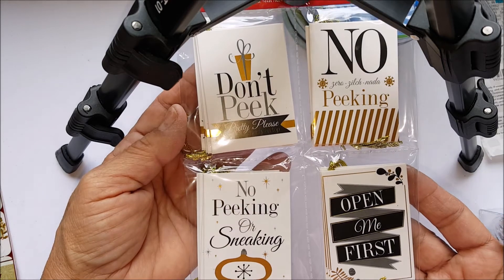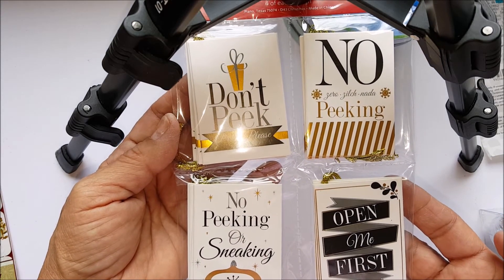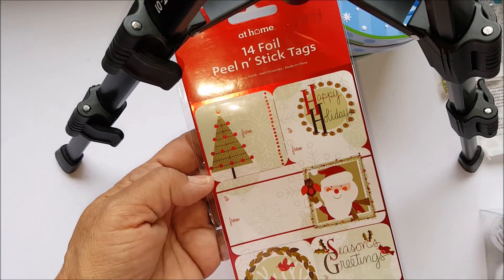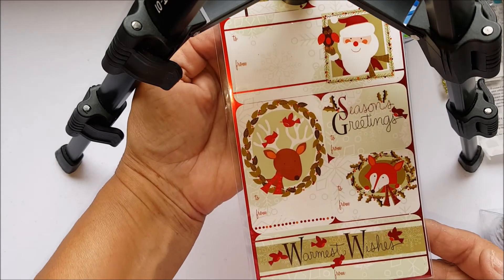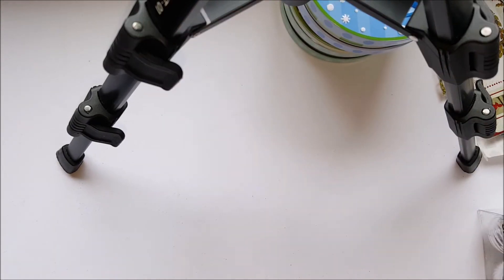I also got these foil gift tags for 49 cents — they say things like 'peeking,' 'open me first,' 'don't peek,' 'pretty please,' 'no peeking.' It was regular dollar ninety-nine. And then I got one sheet of gift wrap for 37 cents — how cute is that!